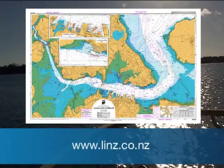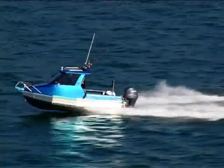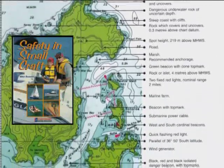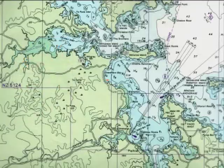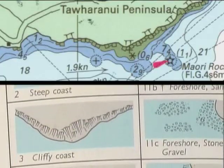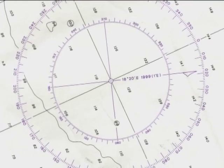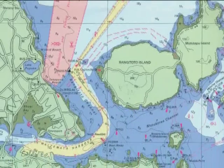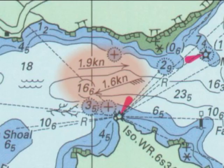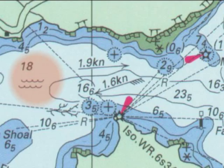New Zealand's nautical charts are published by LINZ for shipping and small craft operators. New Zealand charts provide considerable detail and are always fully up to date when purchased. They give you the water depth at low tide, the coast and its features as seen from the sea, latitude and longitude, the compass rose, navigation buoys, beacons, lighthouses, direction and rate of tides, and location of hazards including tidal overflows and eddies.